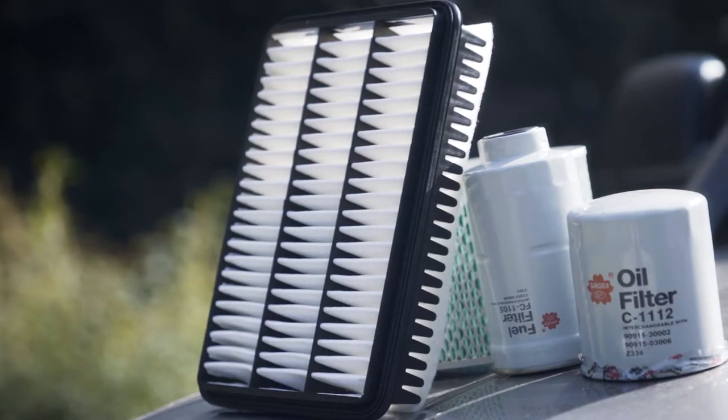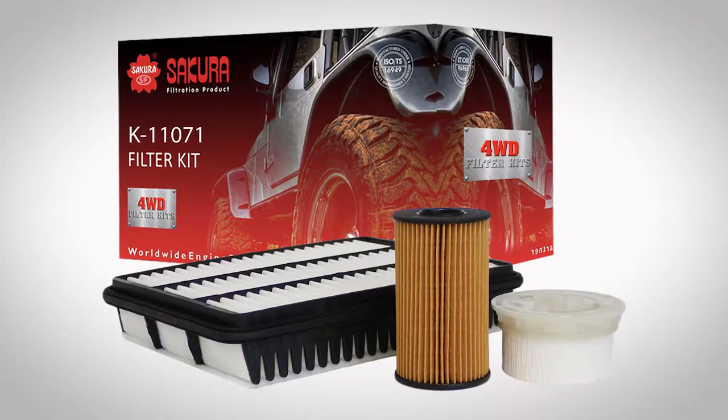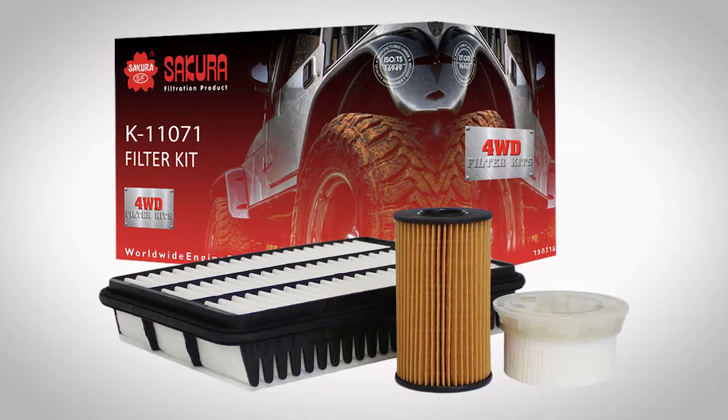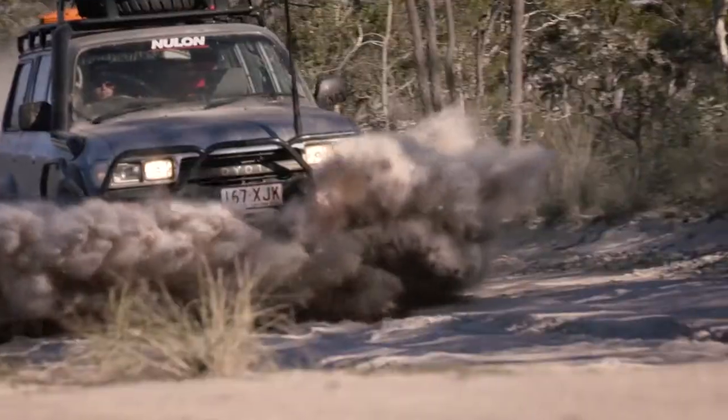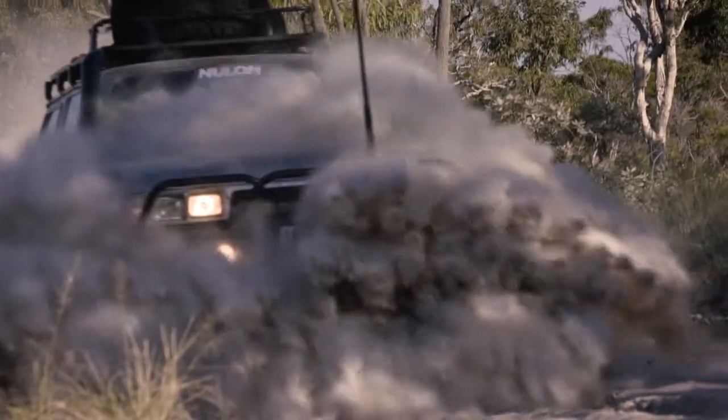The filters in your four-wheel drive's engine are a lot like the kidneys in your body. Good fuel, air, and oil filters — like the ones from Secura — will filter out any dust, water, or contaminant diesel to prevent damage to the engine of your four-wheel drive.